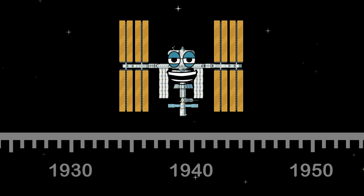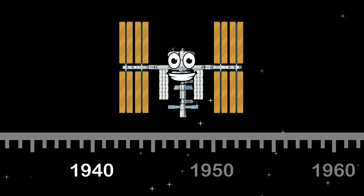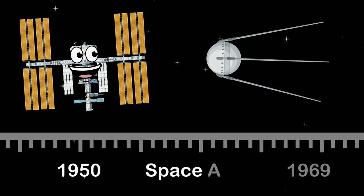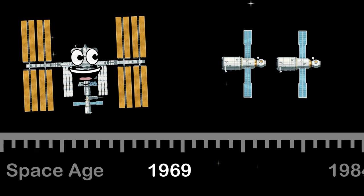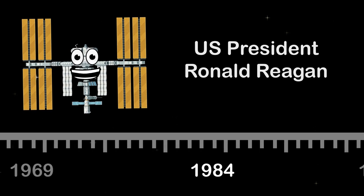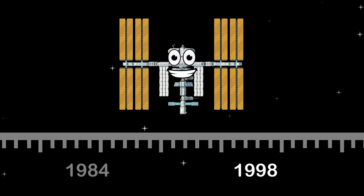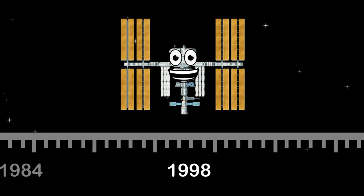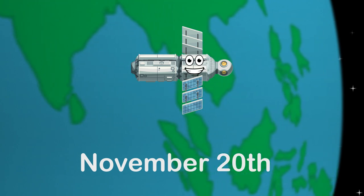The idea of the space station was science fiction until the 1940s, when this structure was conceived to be built by many nations. In the 1950s, designs of spaceships and space stations began to develop with the beginning of the space age. The first rudimentary station was created in 1969 by the linking of two Russian Soyuz vehicles. In 1984, President Ronald Reagan told NASA to build the ISS for many nations. Then in 1998, construction had begun. That year, the first segment of the ISS launched on November 20th by the Russian Proton rocket named Zarya.